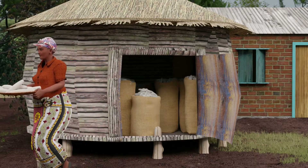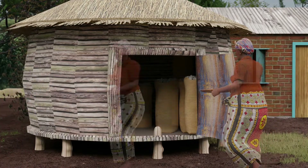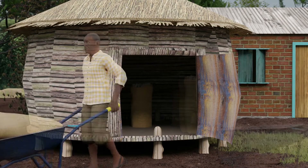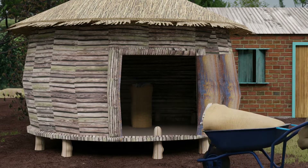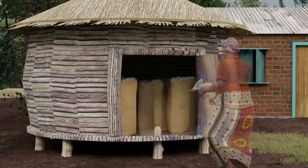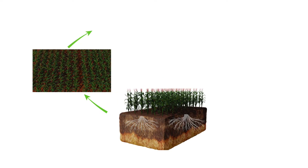Your soil is like your grain store. As you eat up the grain, the store becomes empty. To keep having food, you have to refill it every season with your harvest. Soil's nutrients are like this too.